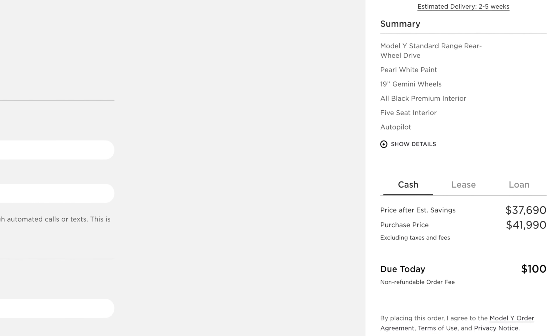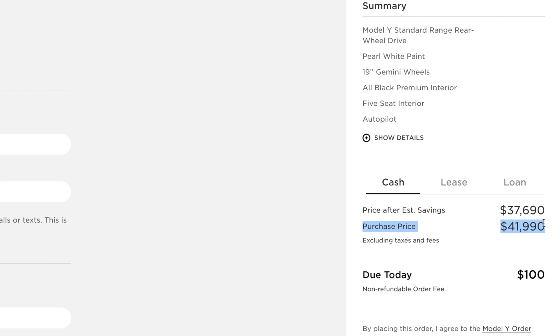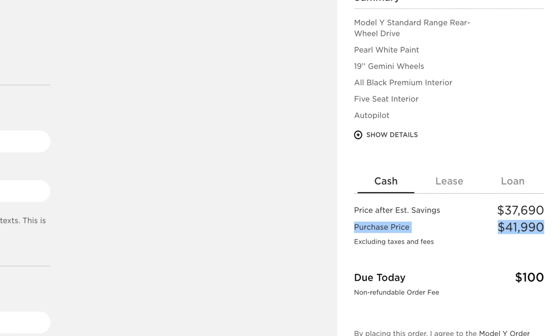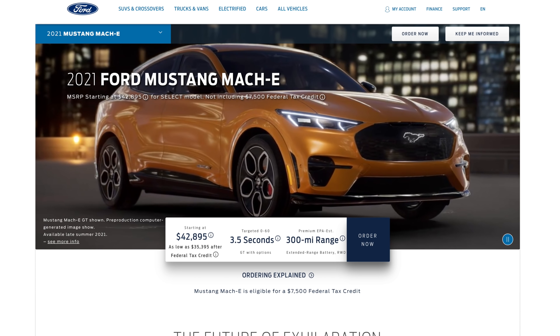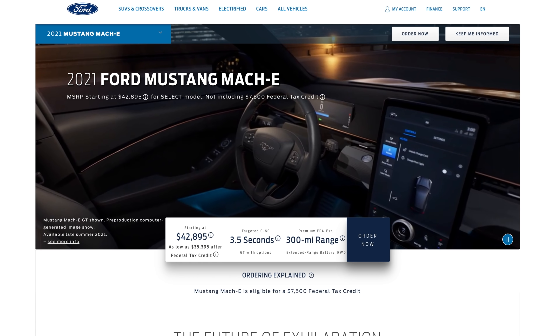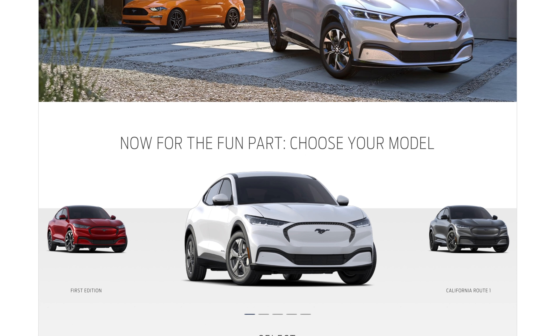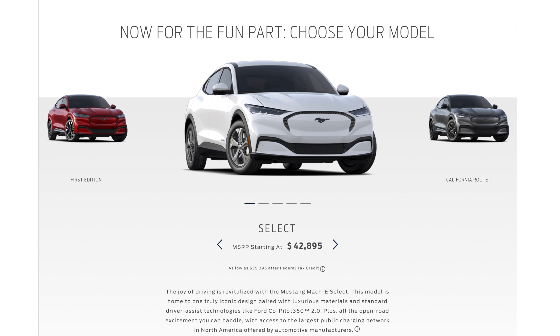The good thing about the standard range Model Y instead of a long range rear-wheel drive is that it's cheaper, which means it's going to compete really well with the Ford Mach-E, which I've been hearing really good things about. Tesla likely had that in mind when pricing this — the standard range Model Y comes in at just under $42,000, undercutting the standard Ford Mach-E. The Ford Mach-E still has eligibility for the $7,500 federal tax incentive, which Tesla does not.